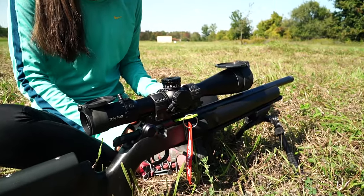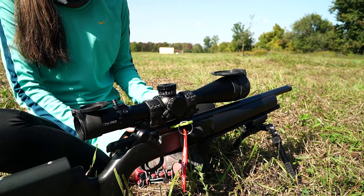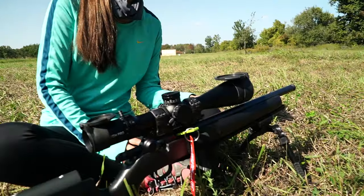So there it is — first weekend with the Match Pro ED. We could not be happier. If you follow the channel you'll see my wife shoot it going forward for the foreseeable future. Match Pro ED — good scope so far.